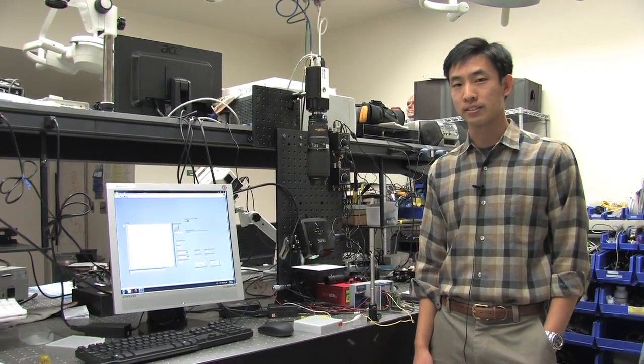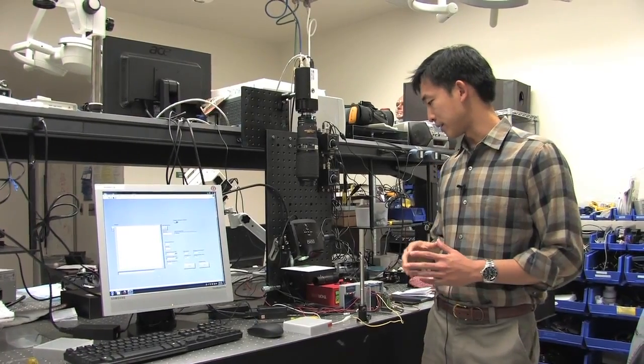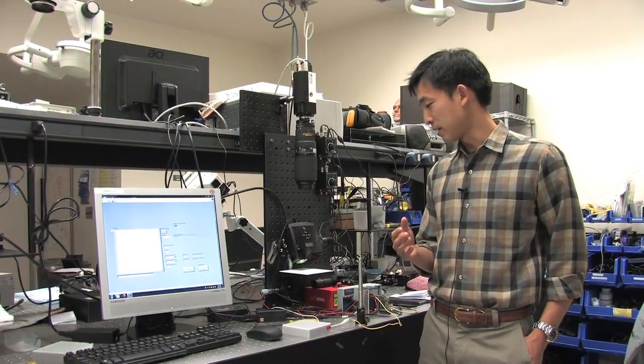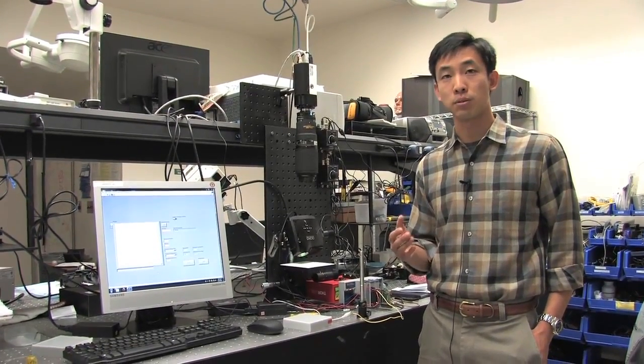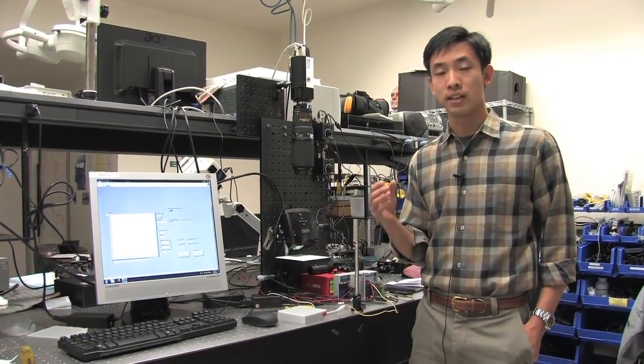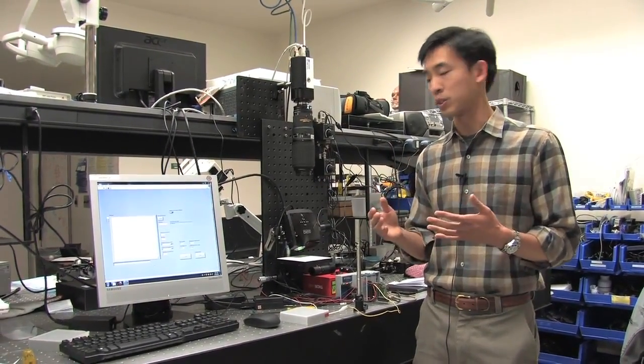My name is Xander Lin and I'm an MD-PhD student in Bruce's lab. My project is to image Alzheimer's disease in a preclinical model, specifically a mouse model. We look at oxy- and deoxy-hemoglobin and how it functionally changes when we stimulate certain parts of the brain. We hope to see differences between a regular mouse and an Alzheimer's mouse.